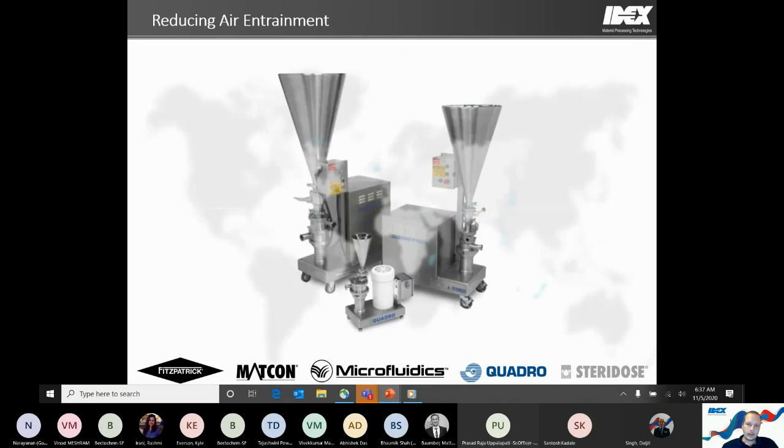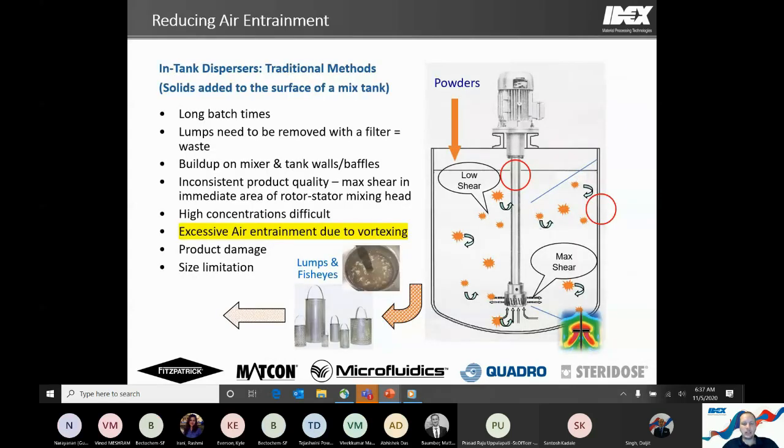The next section covers reducing air entrainment. With in-tank mixing, you often create a vortex to drive material down to the high shear zone — and whenever you create a vortex, you're constantly pulling in air as well. With the inline powder disperser, while we do create a vacuum, we're applying it directly to pulling in the powder. The amount of air drawn in is directly tied to the air existing within the particles of the powder, and is far reduced compared to any in-tank method.